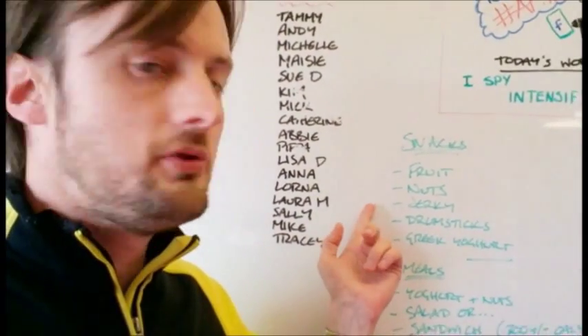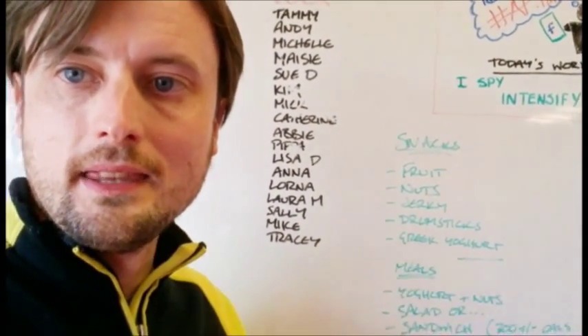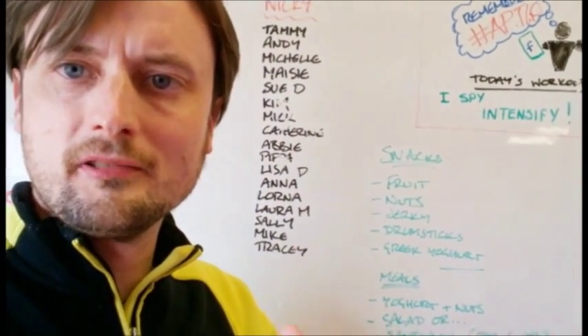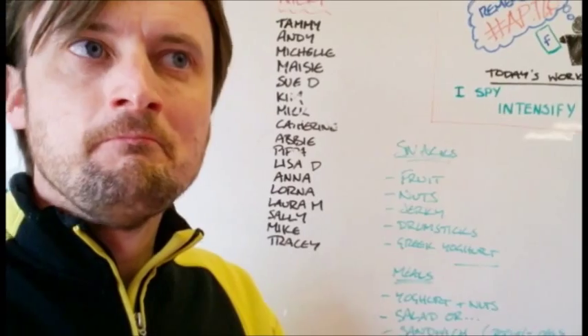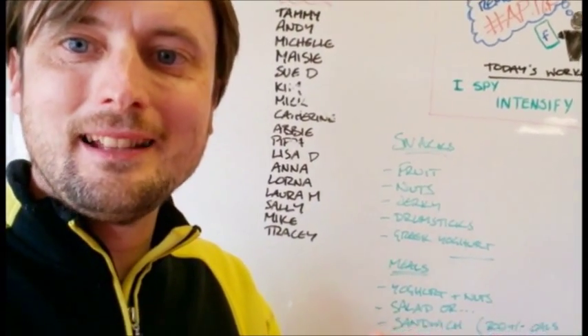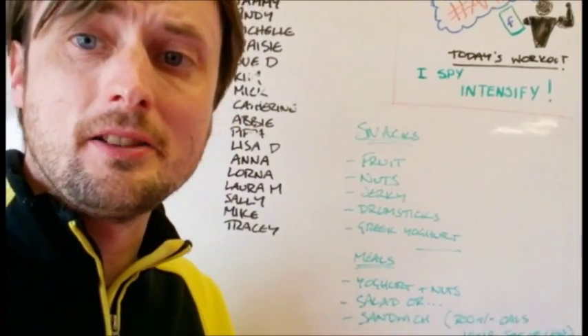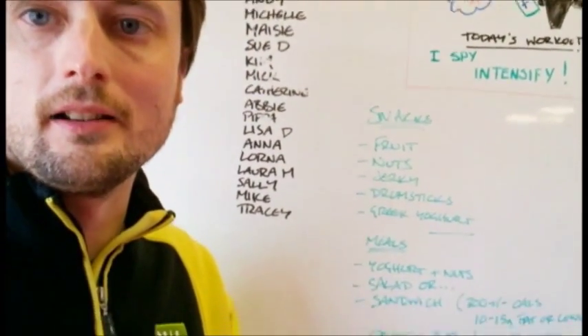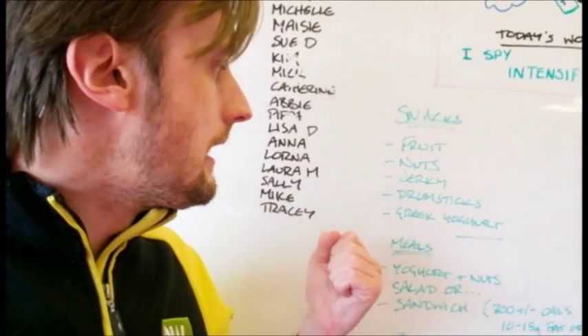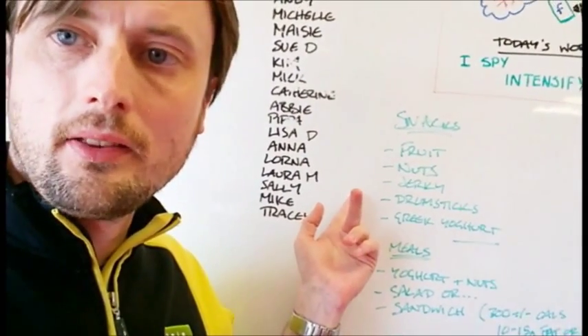Jerky is another thing. Beef jerky — it's a little bit like boot leather, to be honest, but it does the job. You can get it quite spicy and it's actually not too bad. You can pick it up from petrol garages and supermarkets these days.